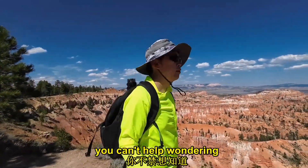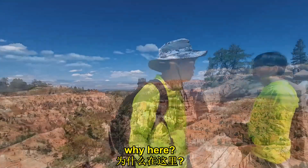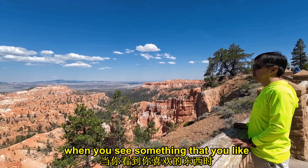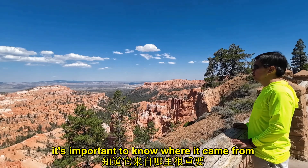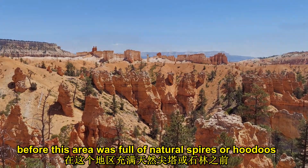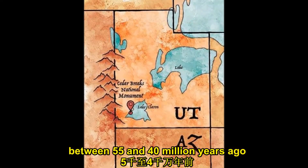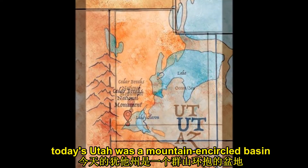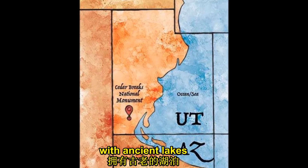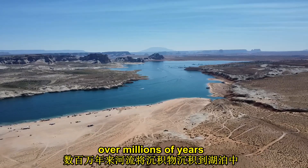You can't help wondering how everything came into being here — why here? When you see something that you like, it's important to know where it came from. Before this area was full of natural spires or hoodoos, it was full of water. Between 55 and 40 million years ago, today's Utah was a mountain-encircled basin with ancient lakes. Rivers deposited sediments into the lakes over millions of years.